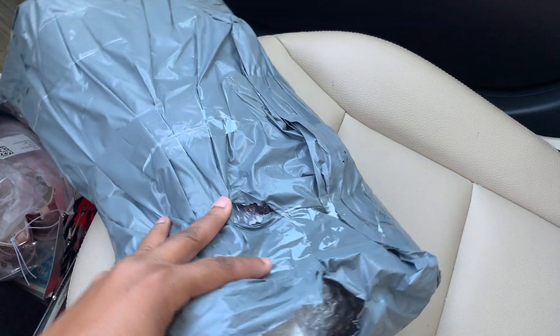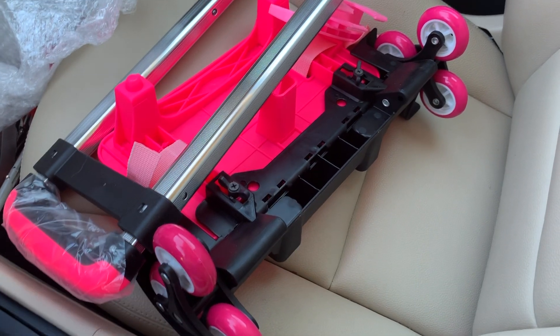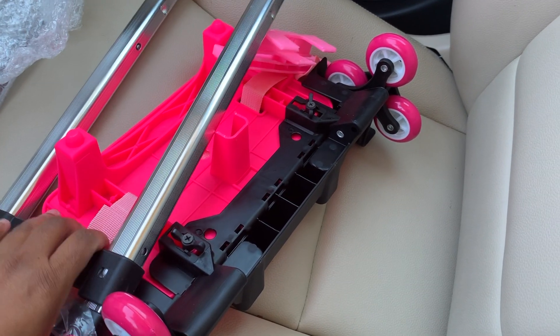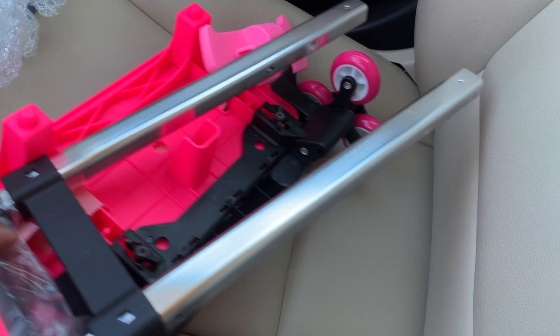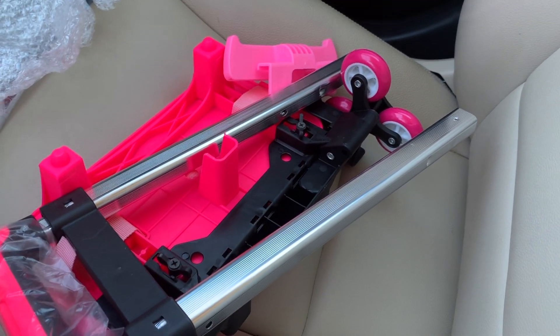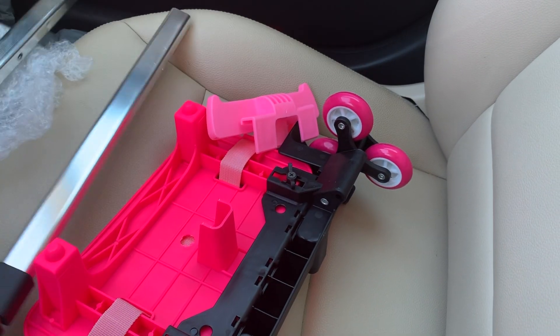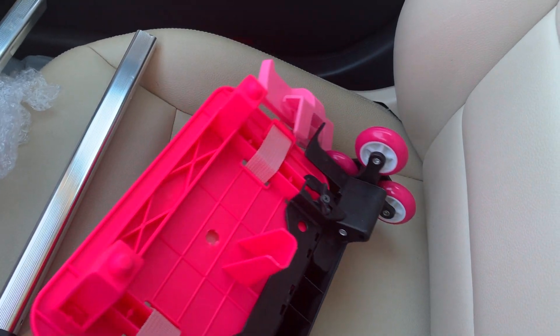I'm going to open it up and show y'all what it is, because trying to videotape this with one hand is kind of hard. I've been waiting on this. I got this little piece — hopefully it's going to be a roller for Halo's backpack.